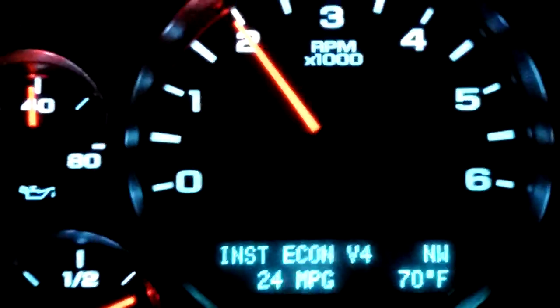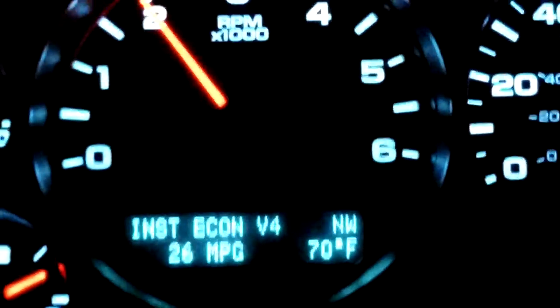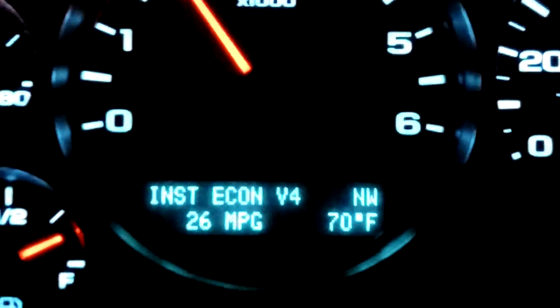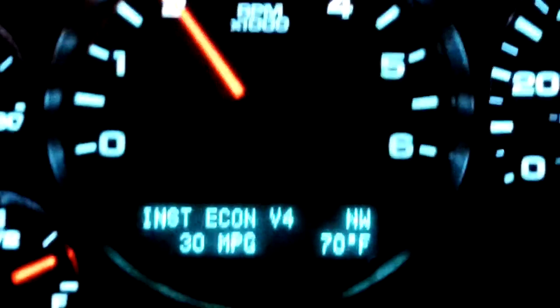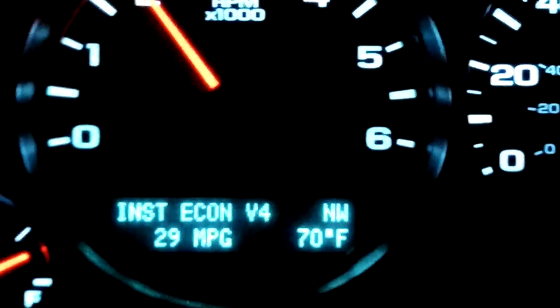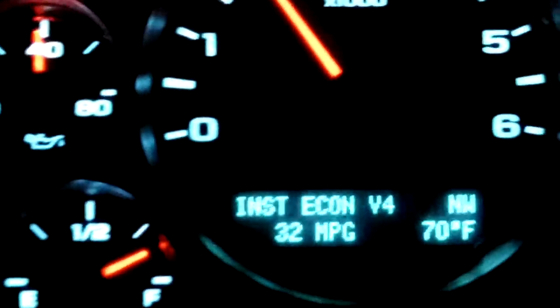The thing is, if you're going to cruise at say 80 miles an hour, you're going to be in V8 mode. You're going to average — especially through hills — about 15 miles per gallon, that's just all there is to it. From a nice little flat stretch here, still holding in four-cylinder mode.